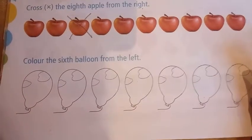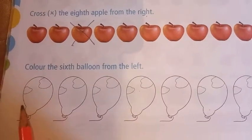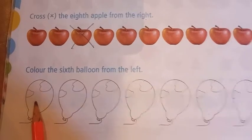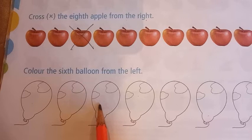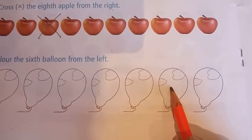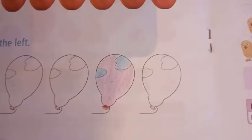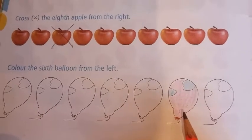Now read the last question: color the sixth balloon from the left. From the left means starting from this side. So first, second, third, four, fifth, sixth — this is my sixth balloon, so I will color it beautifully. See children, I have colored the sixth balloon.